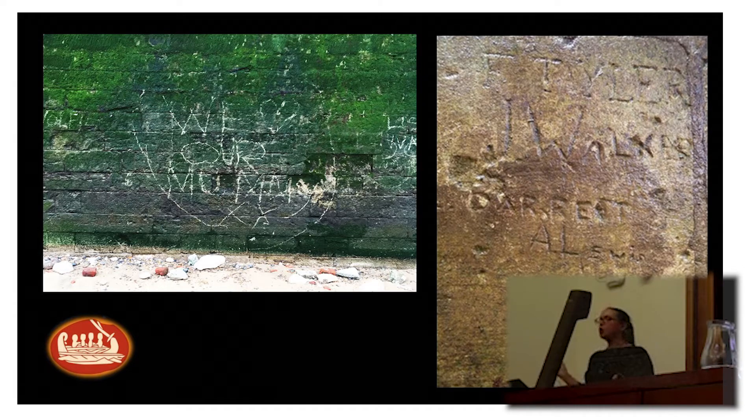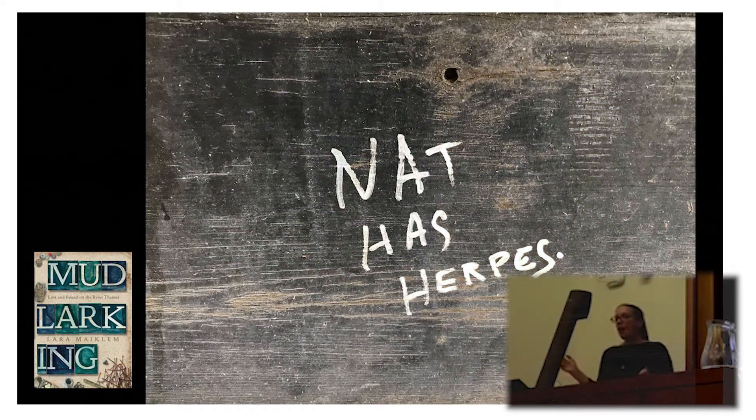This is a particularly personal one for me. It's obviously a widespread — excuse the expression — viral graffiti that has gone all over the world, and this was recorded on the Thames Waterfront by Laura Maitland, who also posts under the name London Mudlark, and has recently written a book about all the kinds of things she's been picking up on the foreshore.